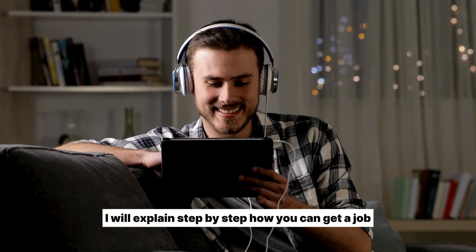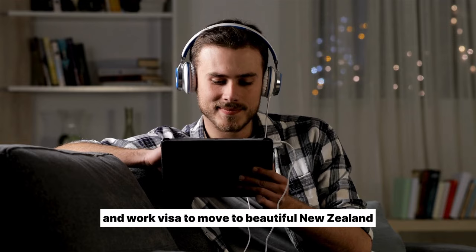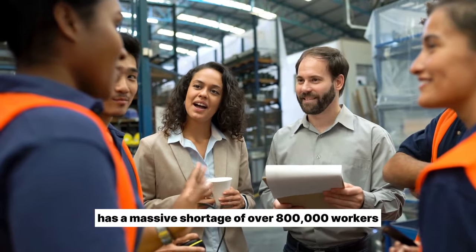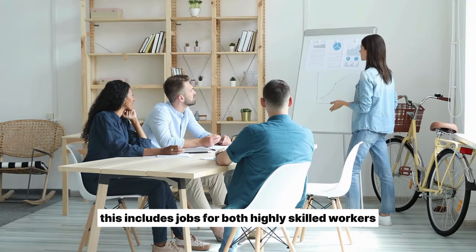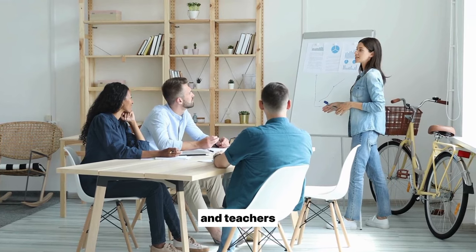I will explain step by step how you can get a job and work visa to move to beautiful New Zealand. Right now, New Zealand has a massive shortage of over 800,000 workers. This includes jobs for both highly skilled workers like software developers, engineers, nurses, and teachers.